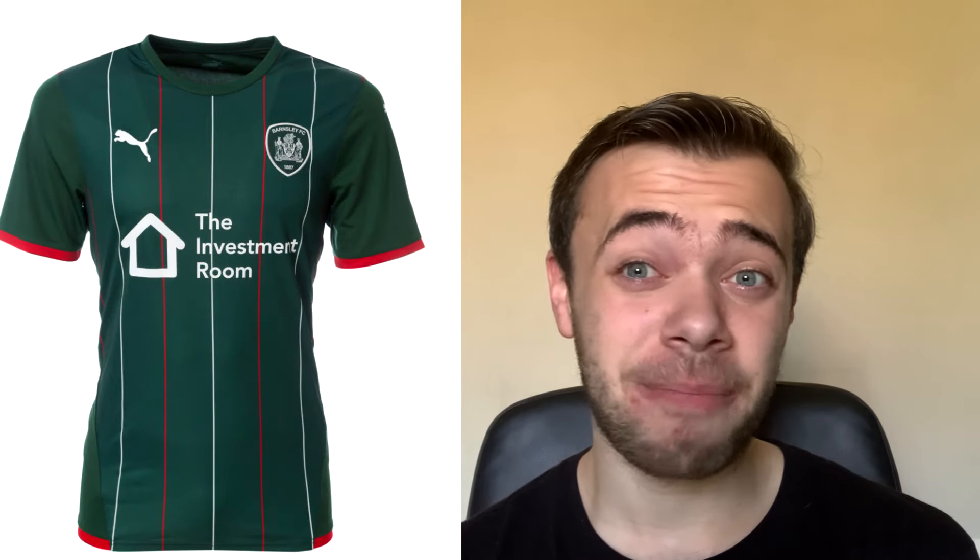I'm going to say 5.5 out of 10. The more I look at it, the more I get a little bit put off with it.